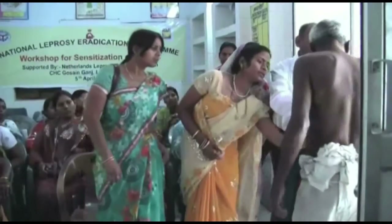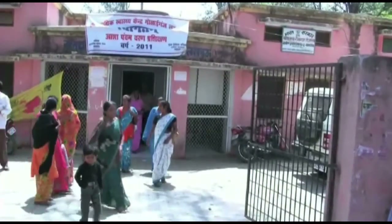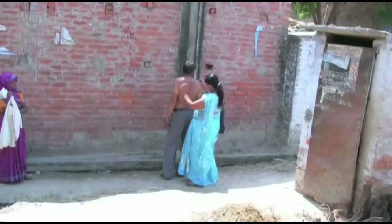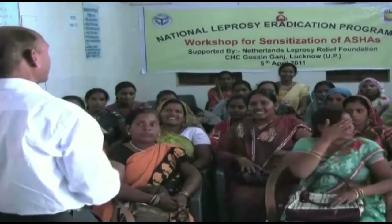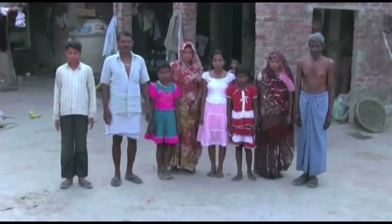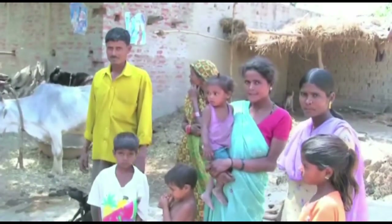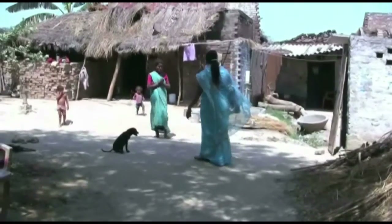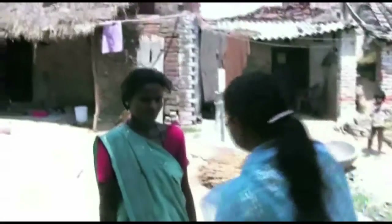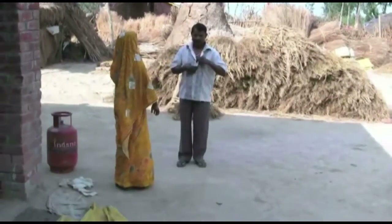This film will show you how to suspect and refer a person for leprosy. Benefit to the persons affected will be their early diagnosis and treatment. Many lakhs of patients have already been treated and cured. Leprosy is slowly disappearing from India. However, many patients are still undetected and untreated. We will now show you what leprosy is and what you can do.